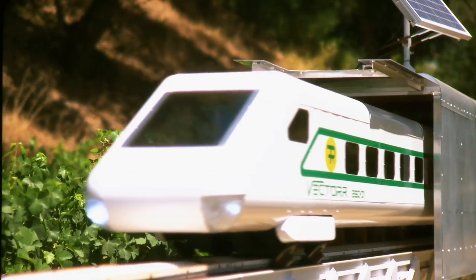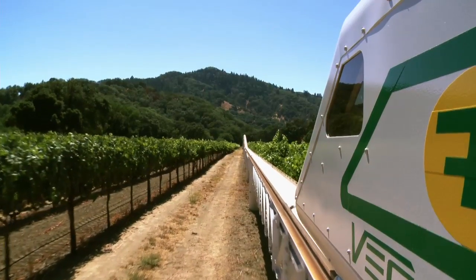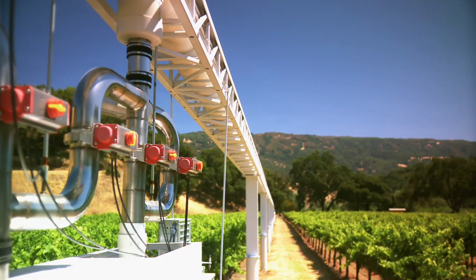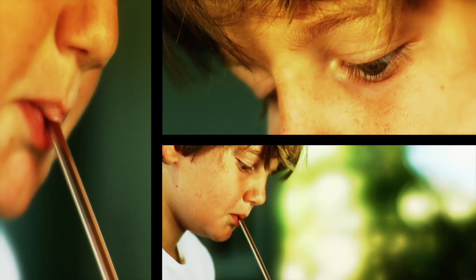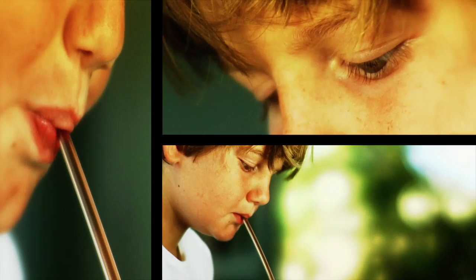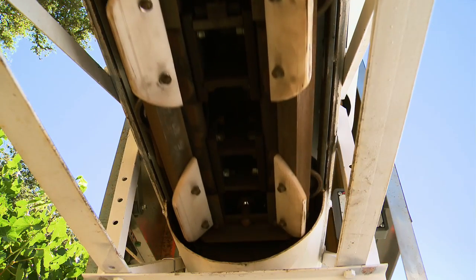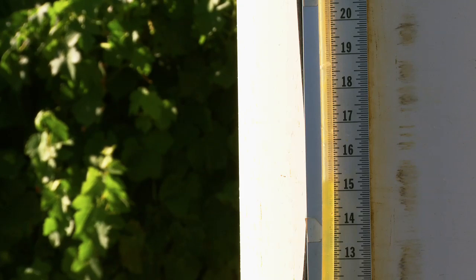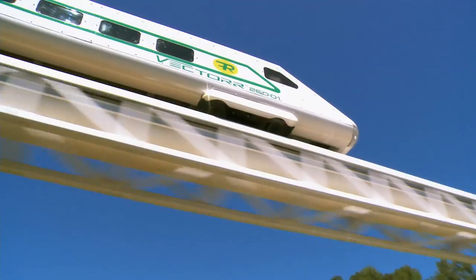Vector, shown here in a 1:6 scale model, takes high-speed inner-city travel in a grand new direction. Stationary power systems along the track create a vacuum in the tube below the rails — the same vacuum created when you drink through a straw. Atmospheric pressure lifts the liquid into your mouth. Vector uses vacuum and atmospheric pressure in combination with high-strength magnetic coupling for propulsion. Differential air pressure pushes and pulls the train down the guideway.